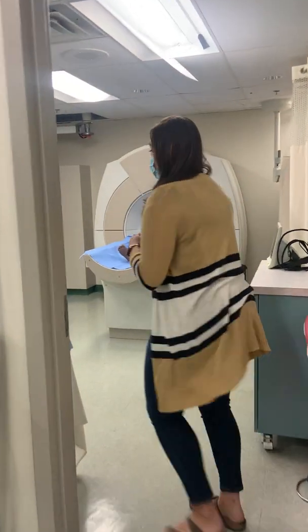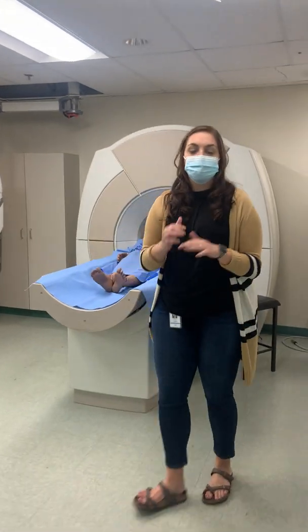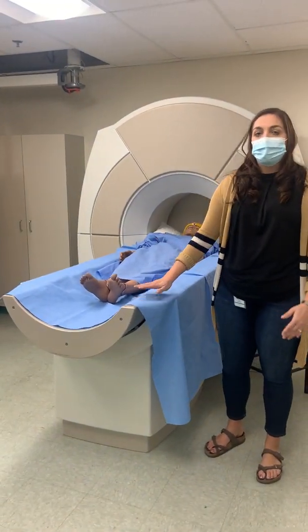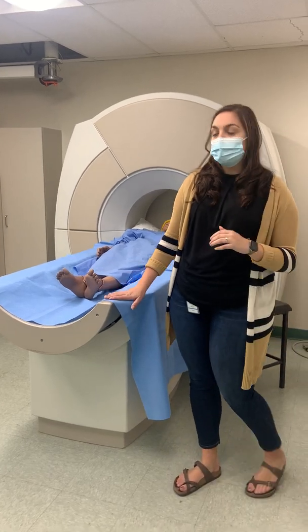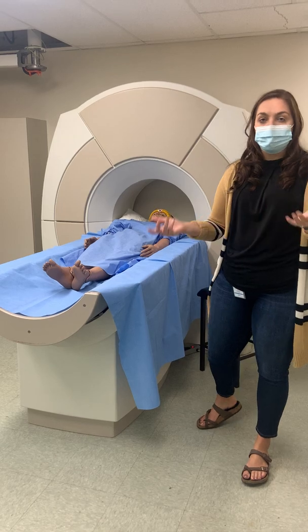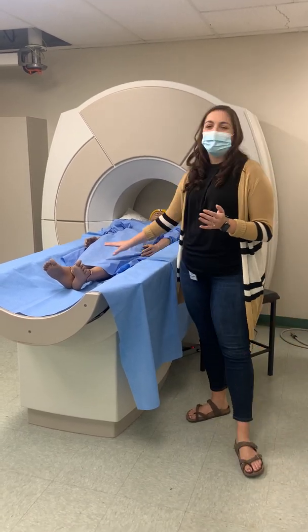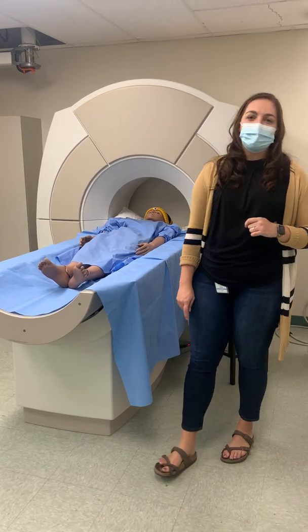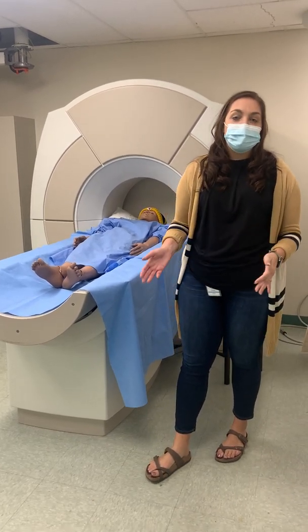If you follow me over here, we're going to go into the scan room. In the scan room, as you can see, there is a much bigger space. This is our mock scanner table, which kind of looks like what a CT or an MRI scan might be. We obviously have our simulated patient on the table — his name is Simon, and he joins us for all of our studies to pretend like he's the patient on the table.